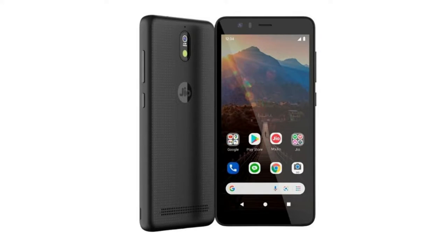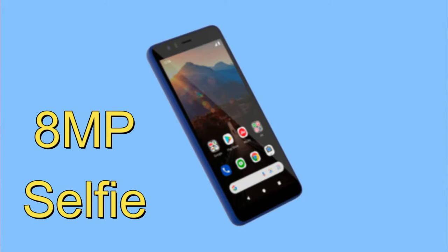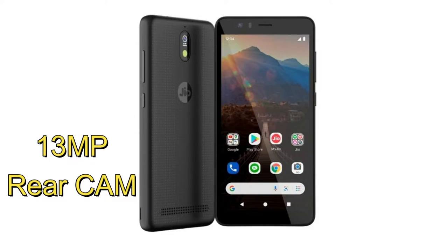The GeoPhone Next smartphone comes with a 1440x720 pixel HD+ resolution based on an LCD panel. In terms of camera configuration, it will sport an 8 megapixel selfie camera and a 13 megapixel OmniVision rear camera.